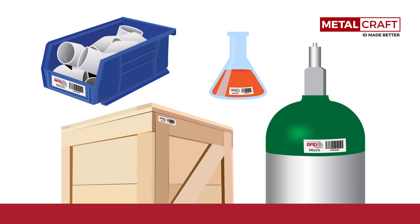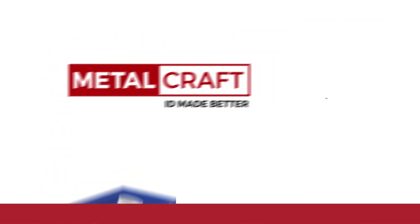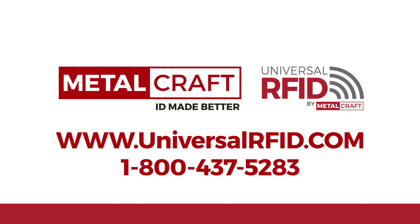And like other Universal RFID tags, the micro can go on any surface — plastic, wood, metal, and glass. If you require a small RFID tag with great read range, make it the micro. Contact one of our Universal RFID specialists today.